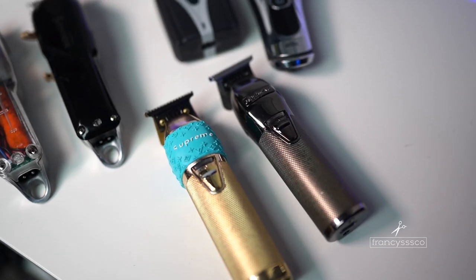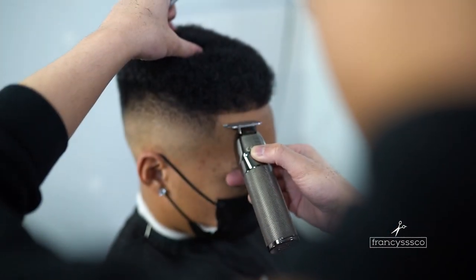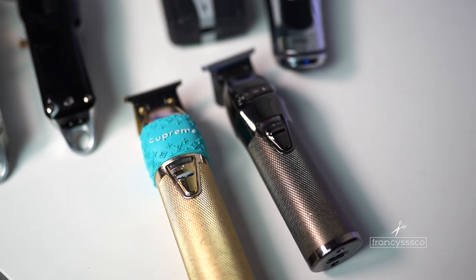Next up on our list are the BabylissPro FX trimmers. I got the Gold FX on the left and my favorite one, the silver gunmetal-looking trimmer. I like these over the Gold FX a lot better — I feel like these cut a lot closer and they don't snag as much. These are perfect for doing super crispy lineups if you're trying to get a nice straight lineup. Most BabylissPro clippers are already zero-gapped so you don't have to worry too much about that.